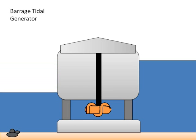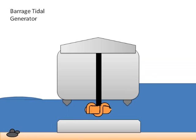A downside to barrage power plants is that they rely on manipulation of ocean levels and therefore have the same effect on the environment as hydroelectric dams. This means a change in the local aquatic ecosystem and a high mortality for fish.